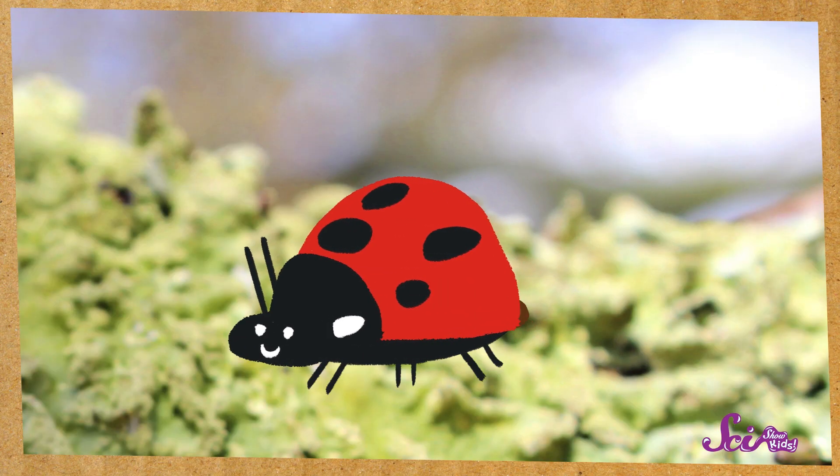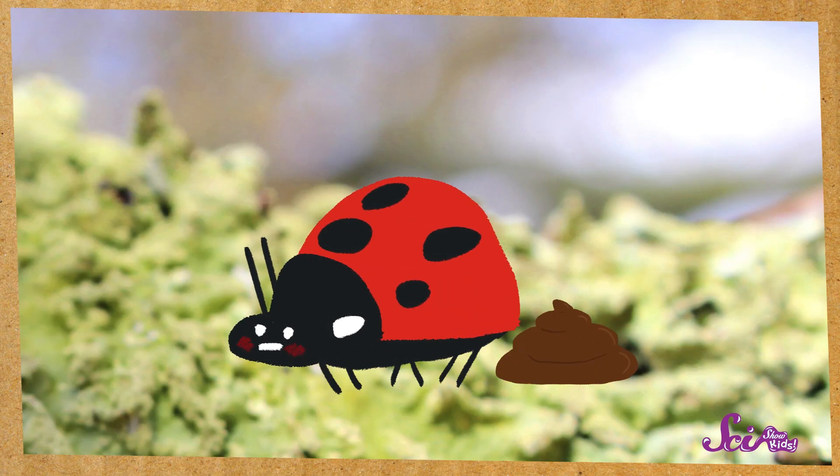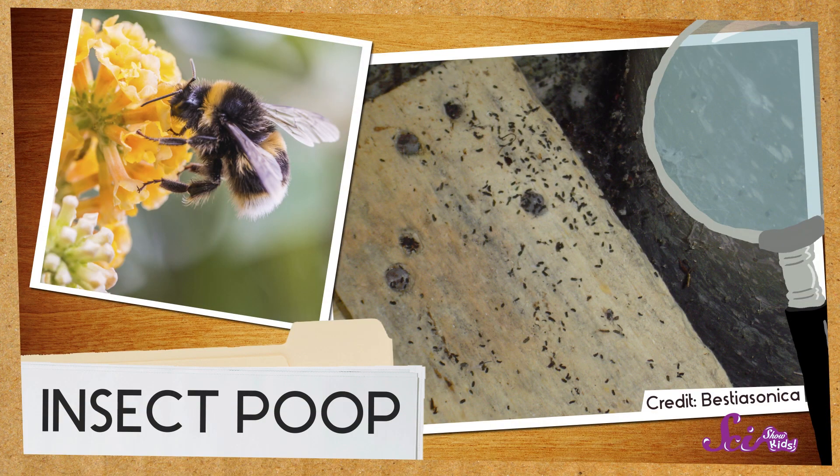Sometimes scat is super tiny, like insect poop. Yes, ladybugs, ants, and bees leave behind poop too, and their scat is really small. It's so small that it can be hard to find if it's on the dirt. So the best place to look for insect scat is on the leaves of trees.